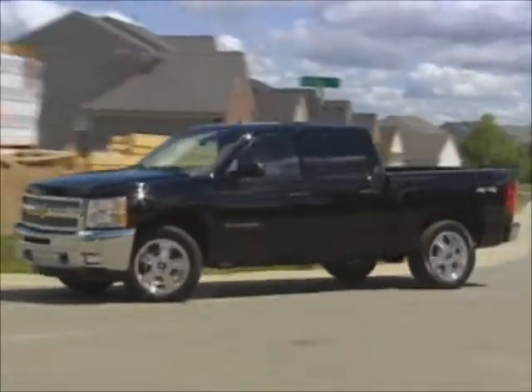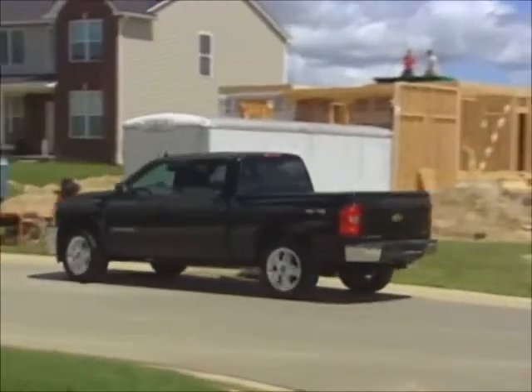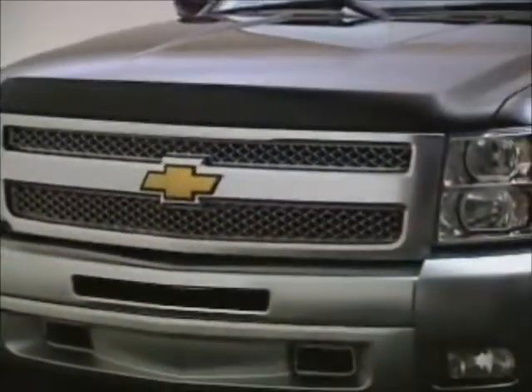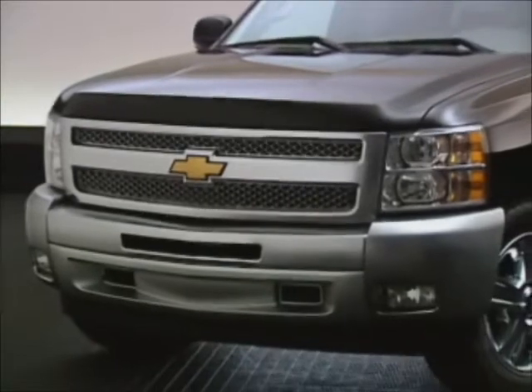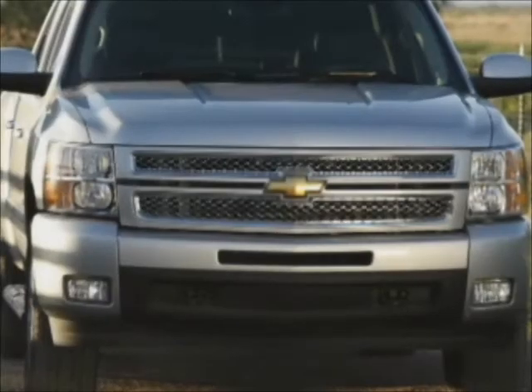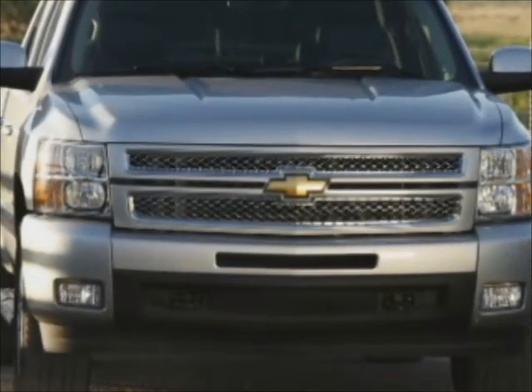There are a variety of new features and package changes for 2012. Let's look at exterior items first. The bold grille and front bumper on 1500 models is chrome on LS, LT, and work trucks with the LS package. Also, the LTZ's grille is body colored.